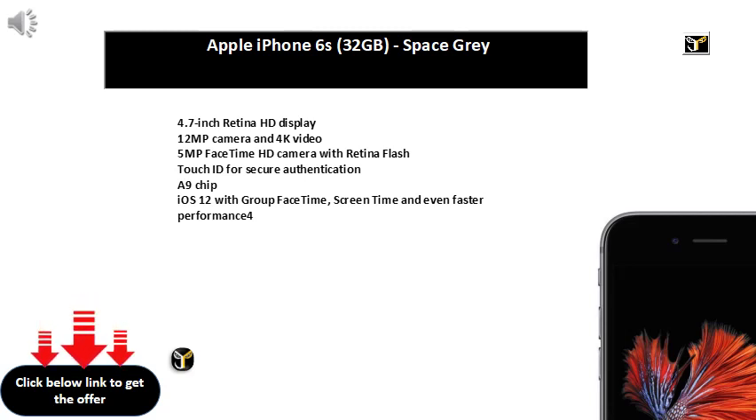Nano plus Nano, with Dual Standby and Dual VoLTE, 1.6GHz Exynos 7870 Octa-core Processor, Android Oreo V8.1 OS. 1 year manufacturer warranty for device and 6 months manufacturer warranty for in-box accessories including batteries from the date of purchase.